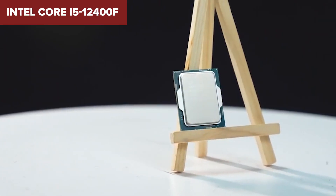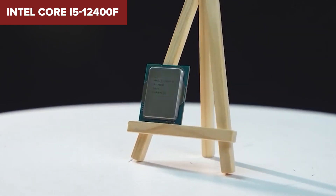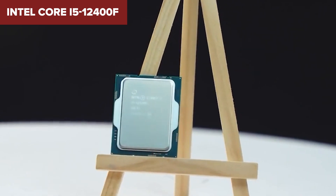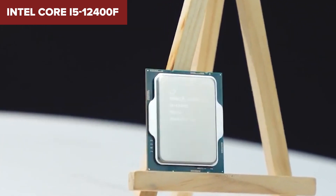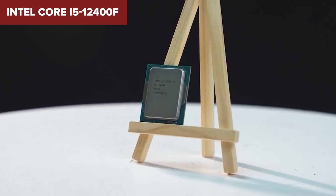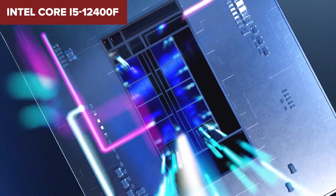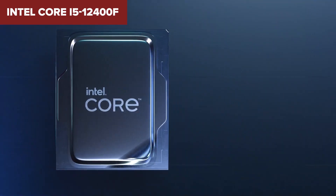At $110, this CPU offers exceptional value with a cost per frame of 90 cents. It's ideal for gamers looking to future-proof their systems without overspending. But like the 12100F, it lacks integrated graphics, so you'll need a discrete GPU. All in all, the 12400F is a stellar mid-range processor for gamers who want more power without jumping into high-end pricing territory.